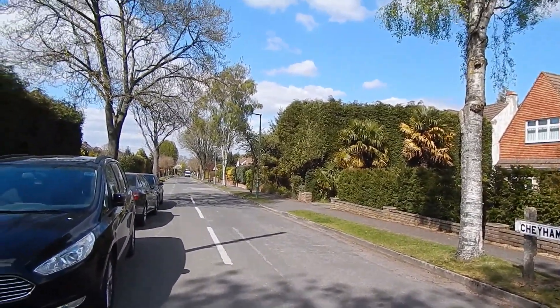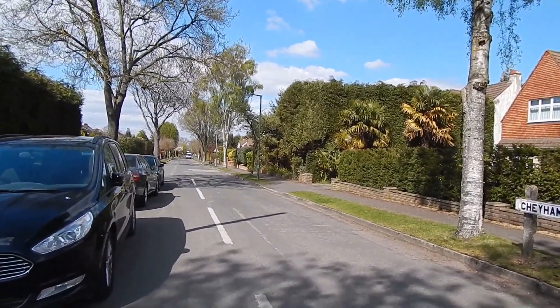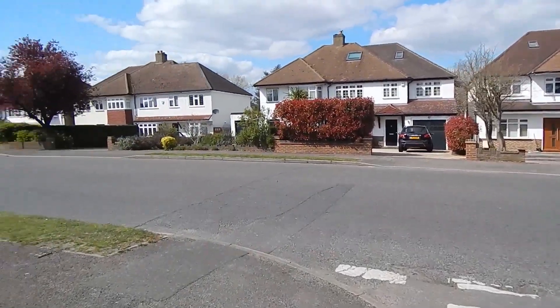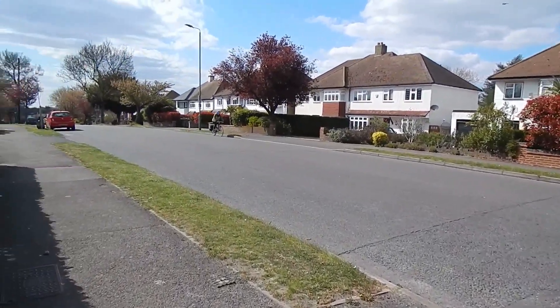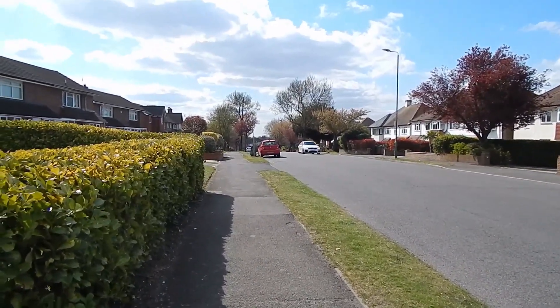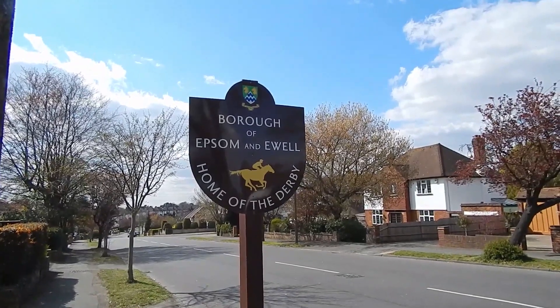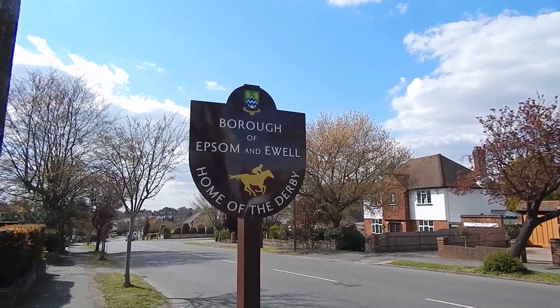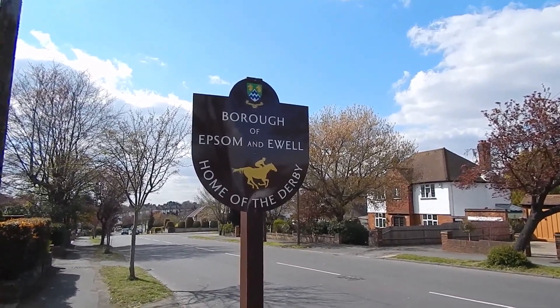There's an awful lot of road walking on this section. Next we turn left into Northey Avenue, along here for about half a mile. We're now entering Epsom and Ewell in Surrey - this is the Greater London/Surrey border.